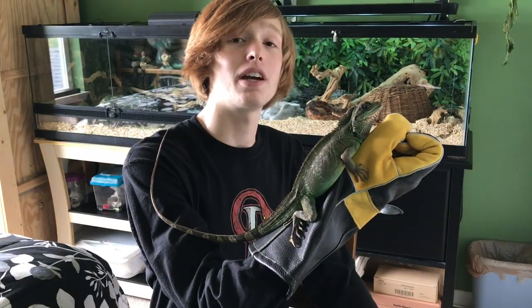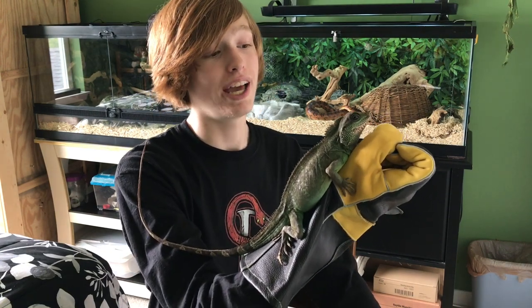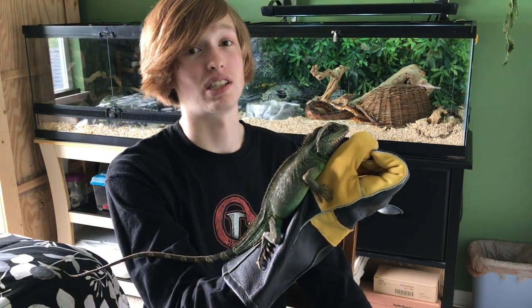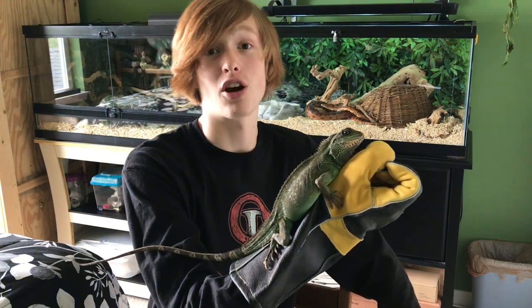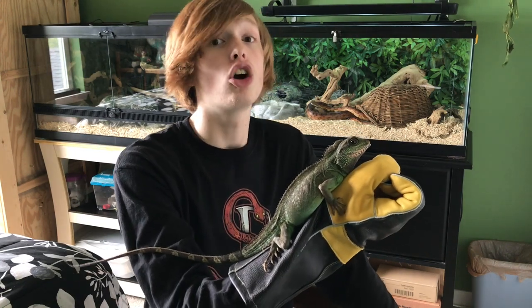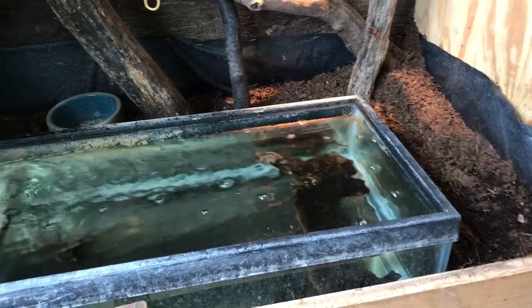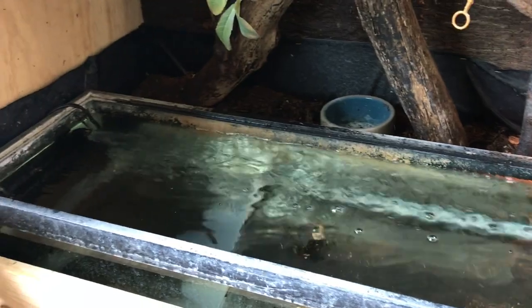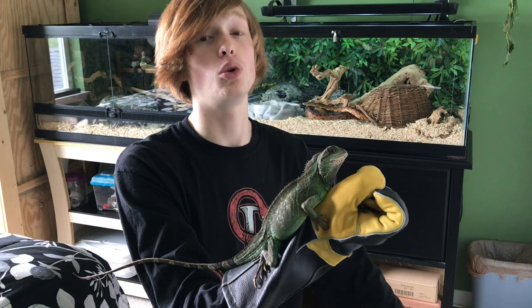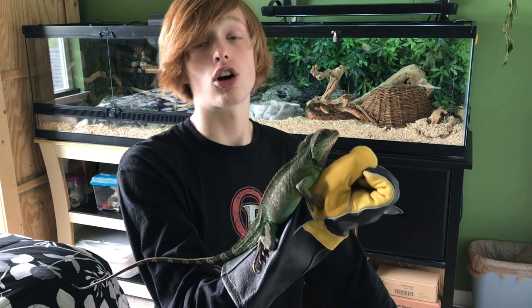Here we have Harriet, my female Chinese water dragon. She's a very popular animal on the channel, though I always try to emphasize how challenging this animal is to keep — despite their cheap price tag, they are a multi-thousand dollar investment to maintain properly. In terms of updates, her habitat has had the biggest changes. She now has a custom aquarium with a filter for her to swim in.